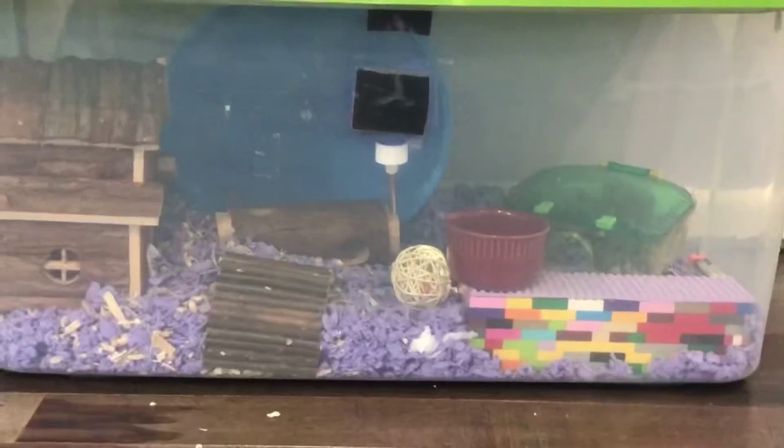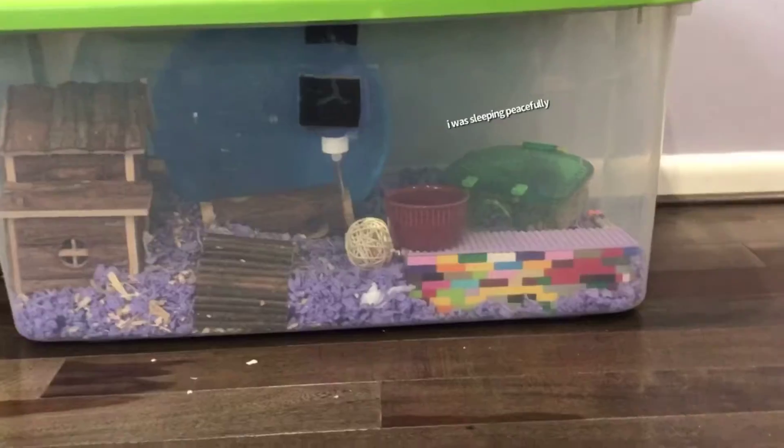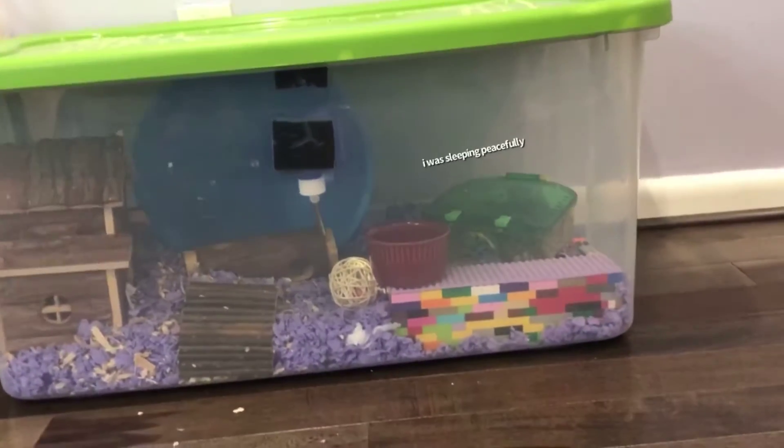I'm just going to show you guys the outside of the cage because I don't want to go too in-depth. As I'm looking at right now, he is a little bit shy. He's just hiding in the little green box that I have in the corner next to my sand bath. I'm going to try to get a closer look, but I don't want to startle him or anything.